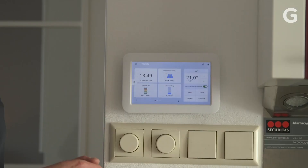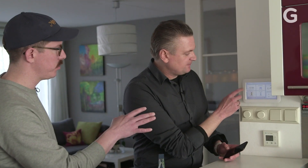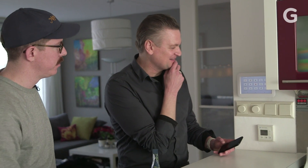This is the Tone Smart Thermostat. What else can you do on here? Can you play Sudoku? No, nothing that complicated.